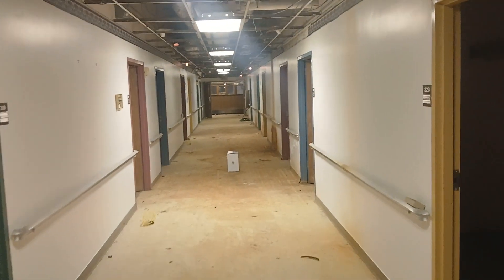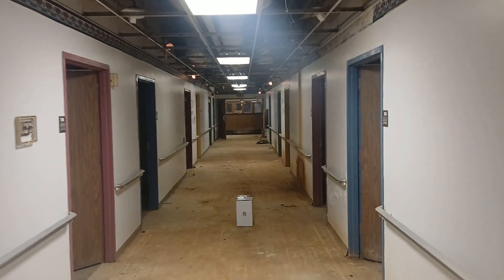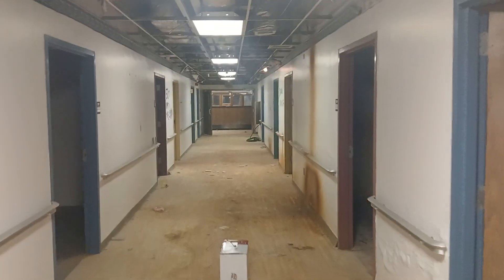Welcome back to the Zero Zenith channel. We have an exciting video for you. We got the nurse call system fired up, the lights are blinking — this is pretty cool.